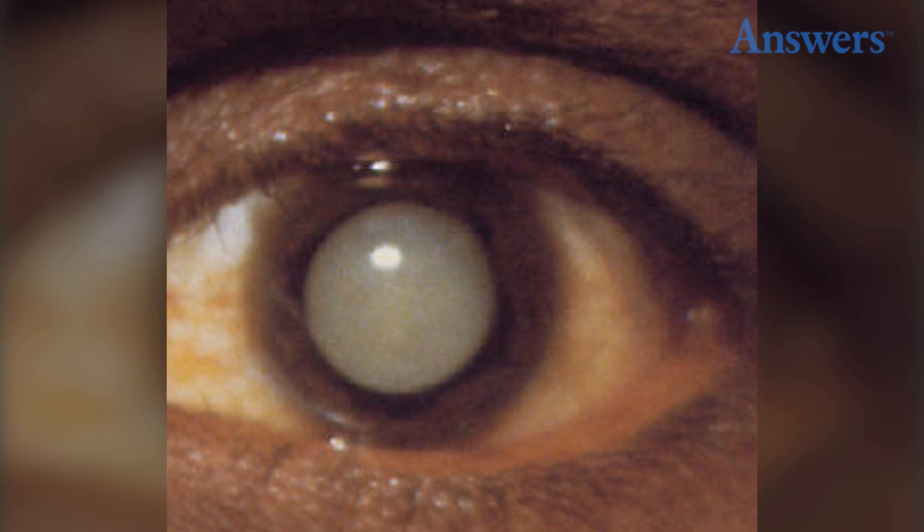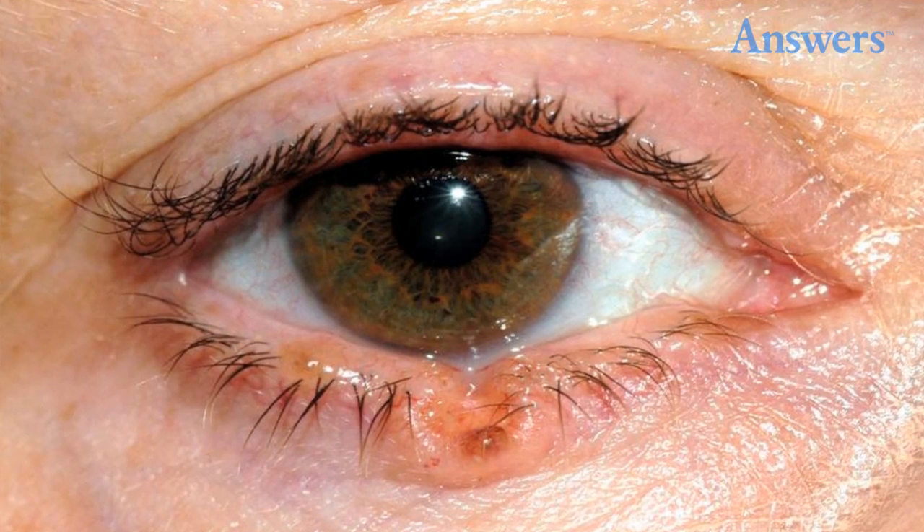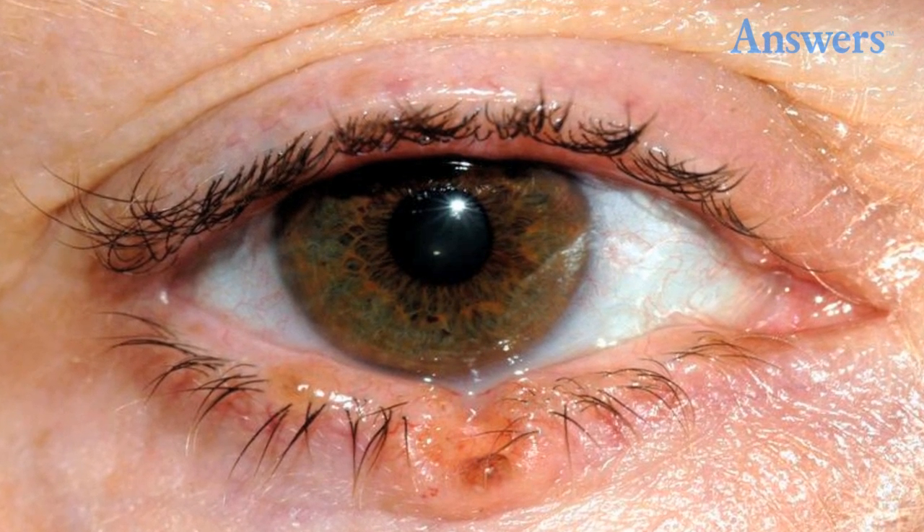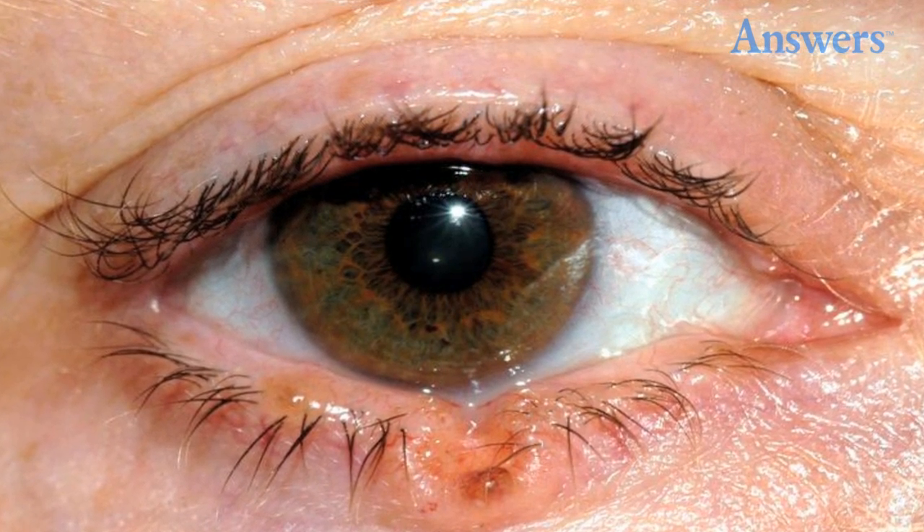Skin Cancer: If you notice a sore that doesn't heal on your eyelid, you should talk to your doctor immediately. Basal cell carcinomas can lead to severe disfigurement, blindness, and even death in some cases.